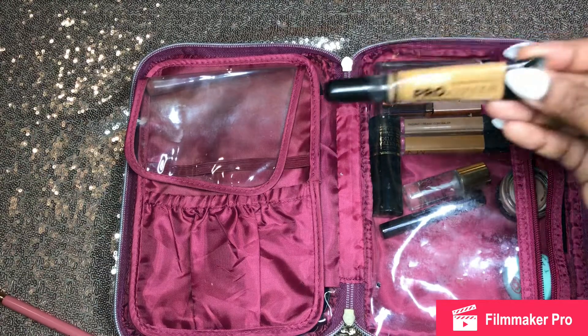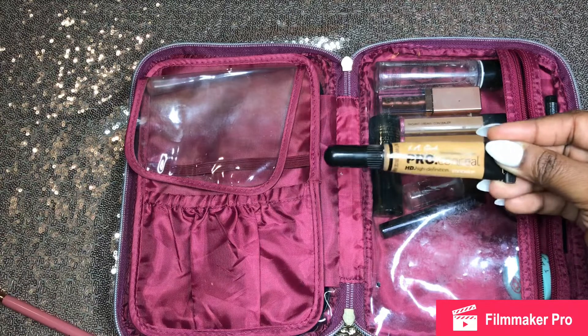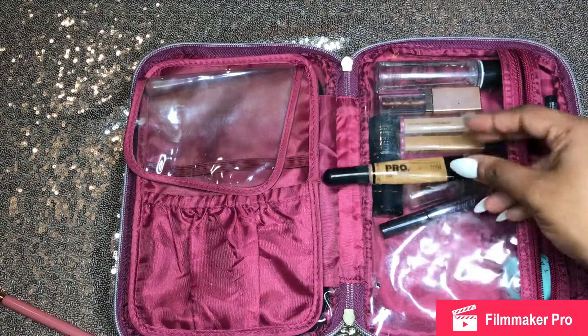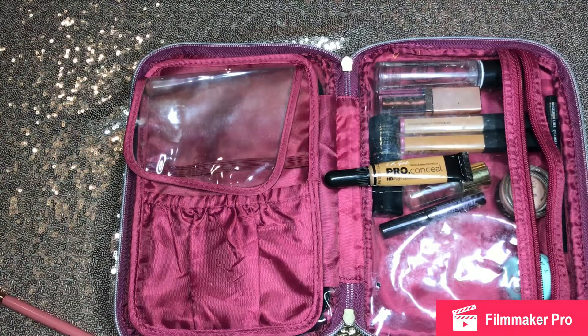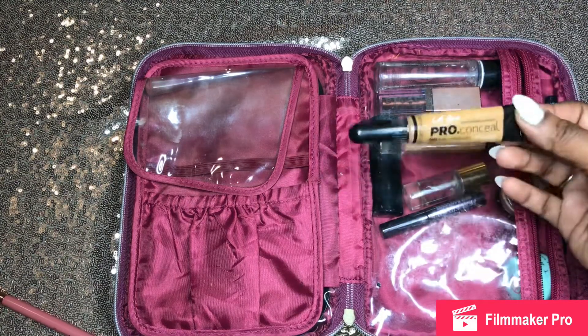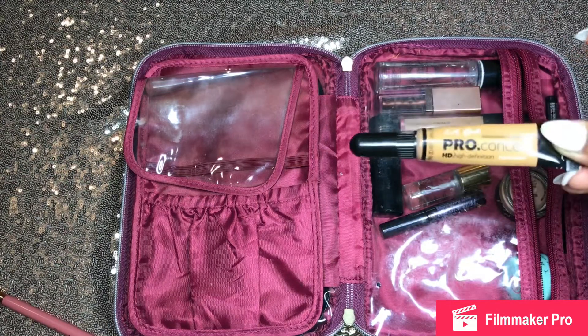Complementing the foundation, I love — which is everyone's favorite — the LA Girl Pro Concealer. It's another very affordable product. For girls who can't have all this makeup, I would say take the LA Girl and your CoverGirl for traveling, and leave the Too Faced and higher-end concealer at home.